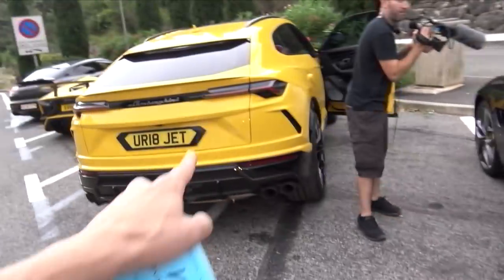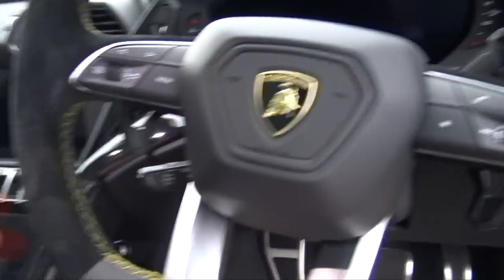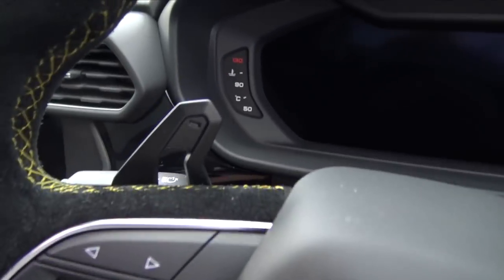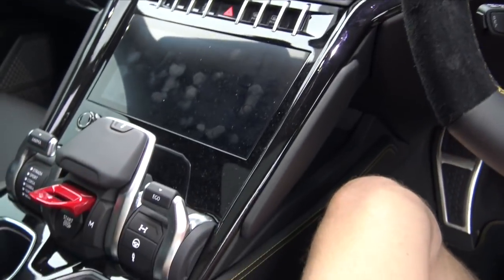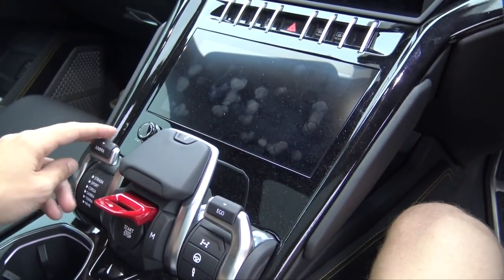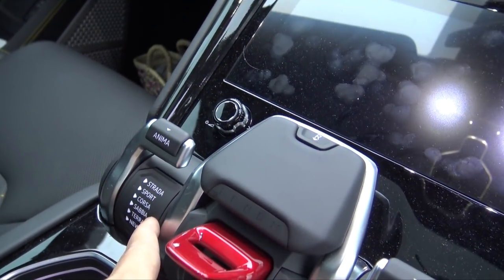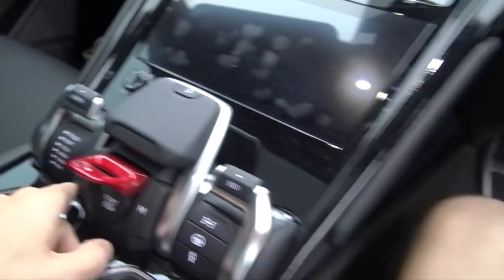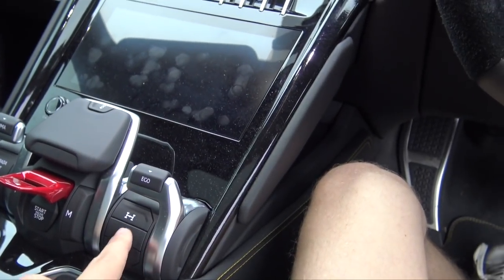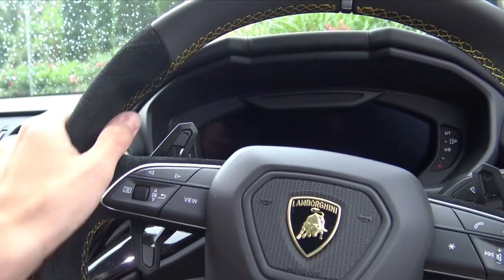This sounds pretty decent too, although the Urus sounds even better. Inside the Urus cockpit we've got very cool cut-out paddles and everything is fully digital - all the screens are digital. Here's your gear selector and all your driving selectors: you've got Strada which is road, Sport, Corsa, and then all the different off-roading modes. Same controls for suspension, steering, and drivetrain.